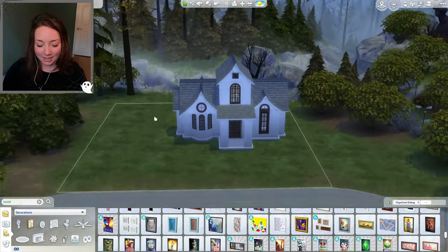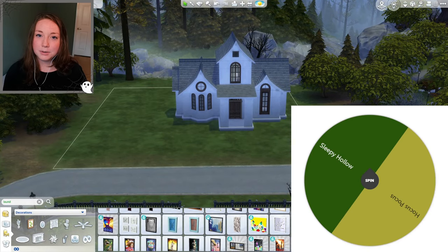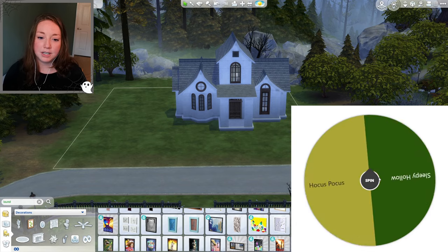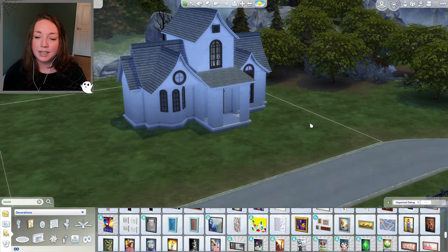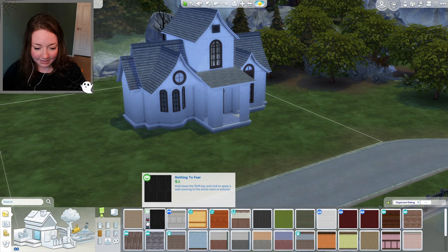Now for the exterior — our two options are Sleepy Hollow or Hocus Pocus. Either one's a pretty good option because we've got pumpkins, gravestones, and a spooky-looking exterior. Let's spin — it's Hocus Pocus! I'm just going to wing it. We would have a spooky exterior, and we could go with spooky stuff. Maybe some green as well, since one of the witches wears green.